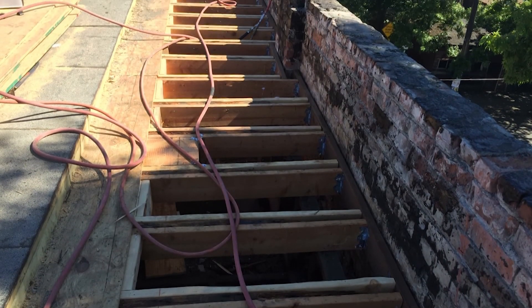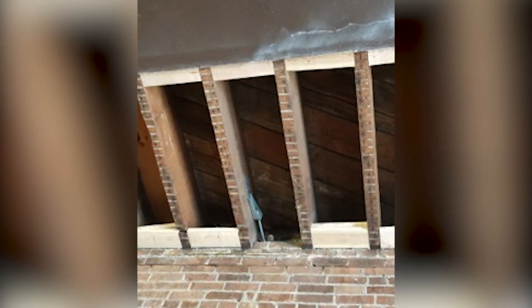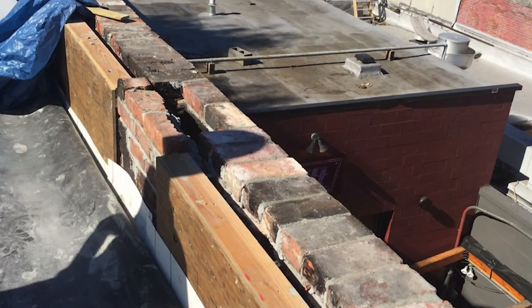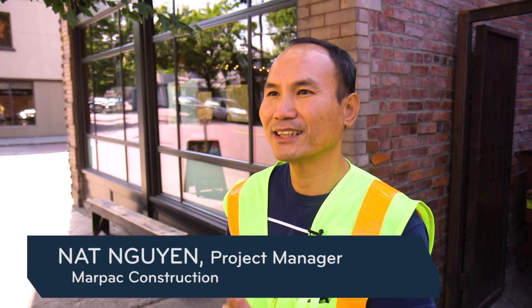Be prepared for the unexpected and build that into your budget. Because if you're going to take a historic building and open it up, you're going to find surprises. When we opened up the roof structures, there was a lot of dry rot. When we opened up the whole parapet, all the brick was loose, so we had to relay a lot of brick on the parapet. Understand that there are going to be hidden conditions and your initial construction cost is only usually going to go up.